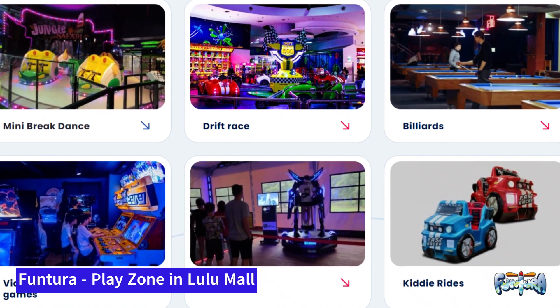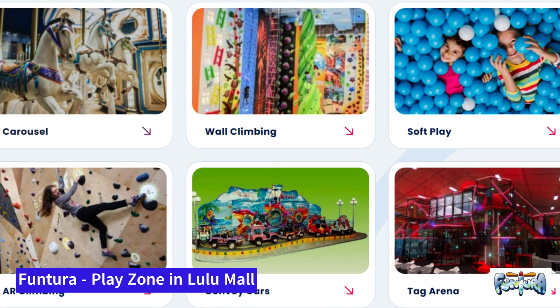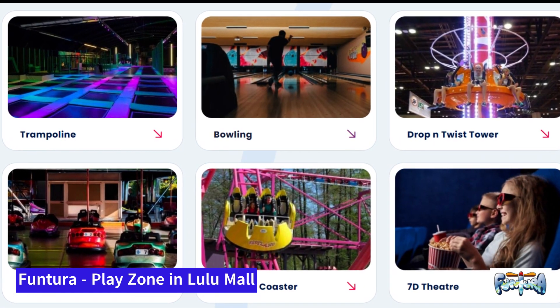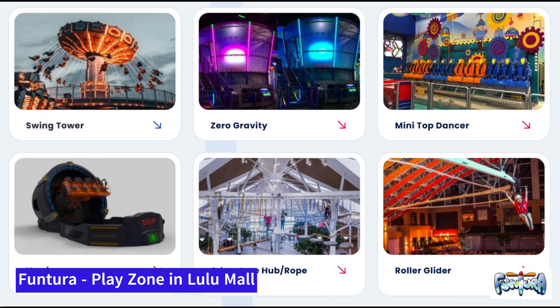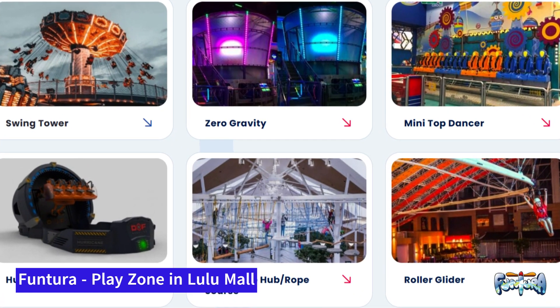Funtura will have wall climbing, surf play, tag arena, bowling, trampoline, and a spinning coaster. Pretty much all these things would be there, because they are already present in the LuLu Mall in Bangalore, so we're hoping they will come up here in Hyderabad as well. It will also have zero gravity and a minute of dance zone.